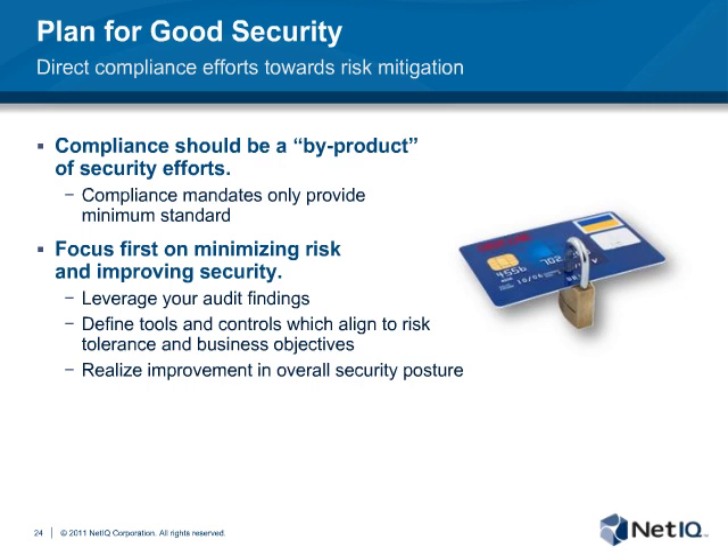When security projects are focused solely on meeting this minimal set of audit criteria rather than on minimizing risk, much of the potential benefit of the funding is wasted. When you allow the 'accredit and forget it' approach to drive security policies, it always ends badly — it's like cramming for an exam. You may pass the audit, but you're unlikely to retain the benefits you would have gained from careful study and planning. As Mike discussed, focus first on minimizing risk and improving your security. Leverage those audit findings and define the security tools and controls up front, aligned to your risk tolerance and business objectives. A highly effective security team will direct compliance efforts towards a comprehensive risk mitigation program aligned with the organization's risk tolerance, and compliance will be achieved as a byproduct of the security effort.